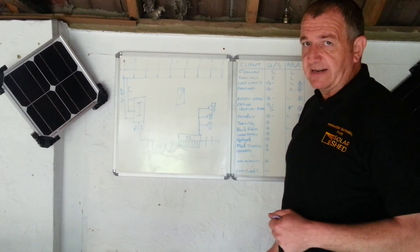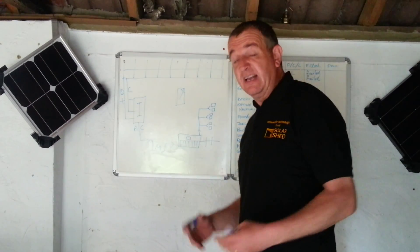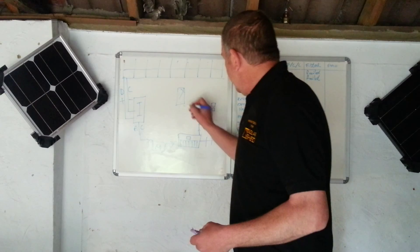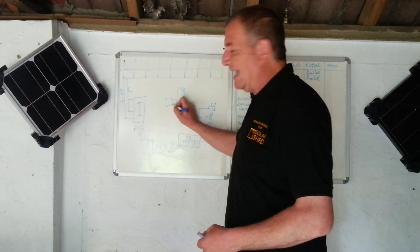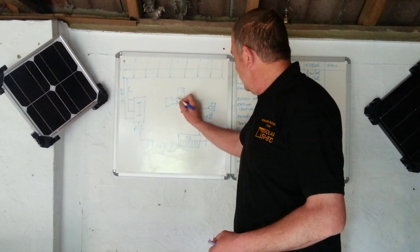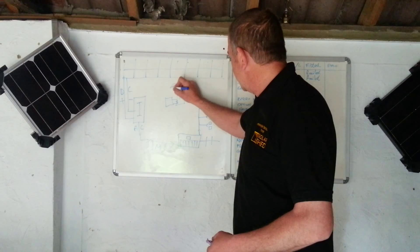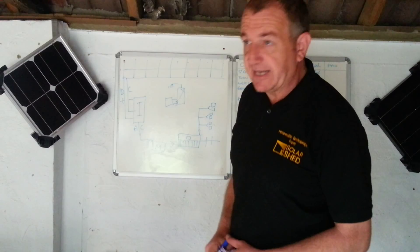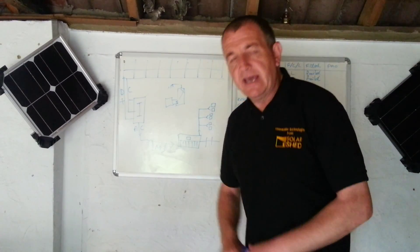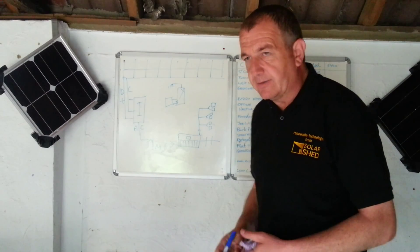There's your hot water cylinder — that's the tank in your airing cupboard. It gets hot because you've got a boiler burning gas or oil, circulating it around the coil which heats the water up. Or you've got an immersion heater — some people call it the 'emergency heater', but it's an immersion heater. It uses electricity to heat the water, whereas the boiler uses oil or gas.